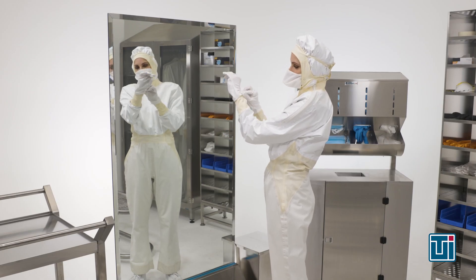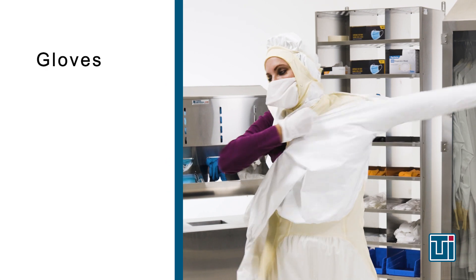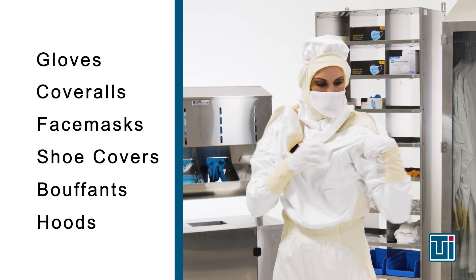The final step to mitigate personnel-borne clean room contamination is proper gowning technique. For more information on gowning procedures and appropriate clean room attire, please follow the link on the screen to view TERRA's educational video. Employees must wear proper garments that comply with their clean room's ISO rating. This may include gloves, coveralls, face masks, shoe covers, bouffants, and hoods. When donning clean room attire, employees should dress from top to bottom, starting at their head and working down to their feet. Many protocols require employees to pass through an air shower immediately prior to entering the clean room.